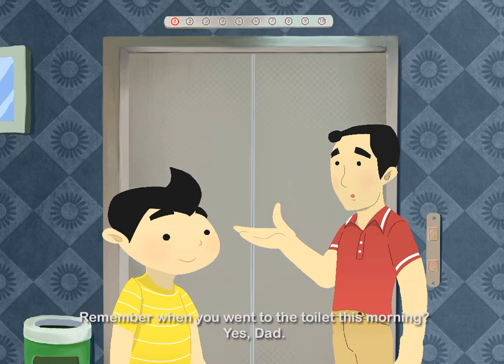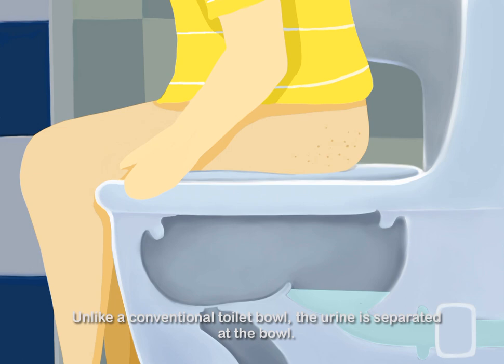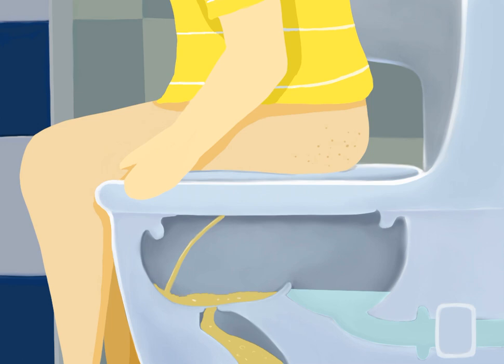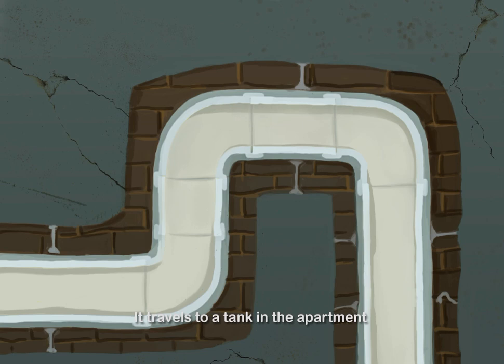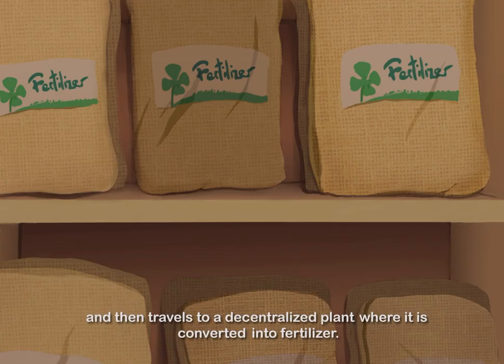Remember when you went to the toilet this morning? Yes, Dad. Unlike a conventional toilet bowl, the urine is separated at the bowl. It travels to a tank in the apartment and then travels to a decentralized plant where it is converted into fertilizer.